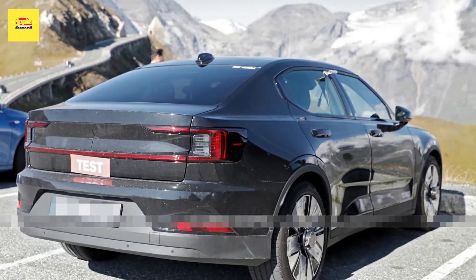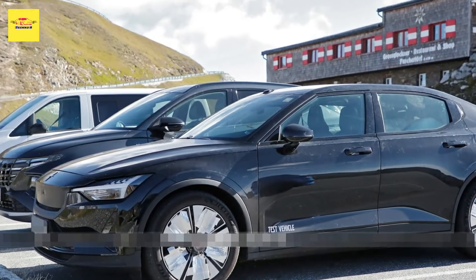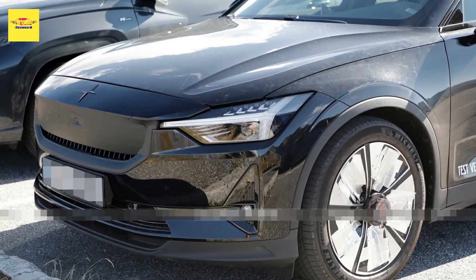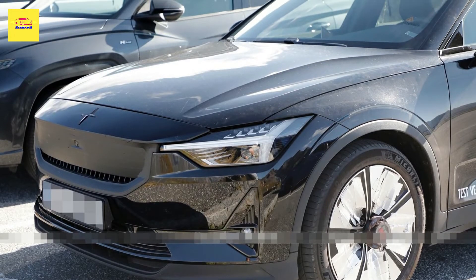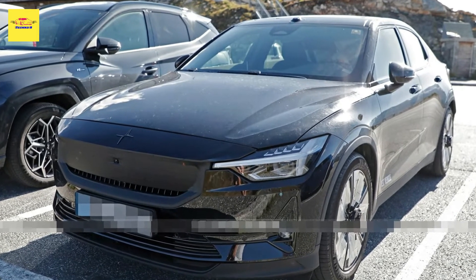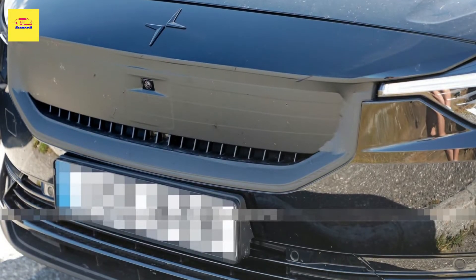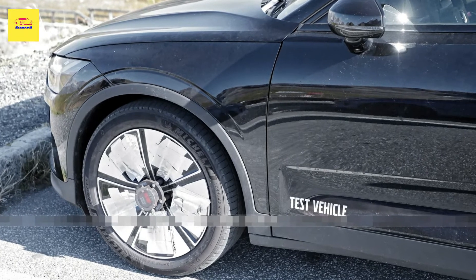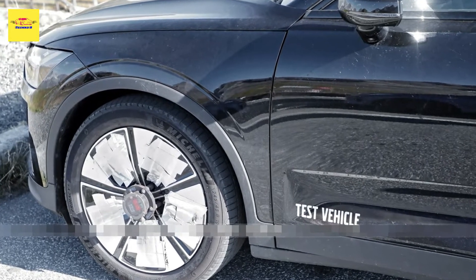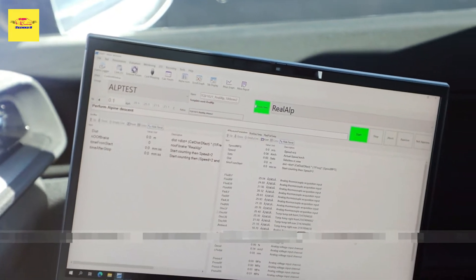At first glance, it looks as though Polestar has gone the route of the Volvo XC40 Recharge with a fully enclosed grille. However, upon closer inspection, it's actually just an open grille covered with camouflage. This is further evidenced by the fact that the grille strakes, which can be seen poking out the bottom, are actually a slightly different design than what currently adorns the front of the car. It could be possible that they're simply testing the feasibility of a closed-off grille, but we can't imagine Polestar going through the trouble of creating a new grille pattern just for that.